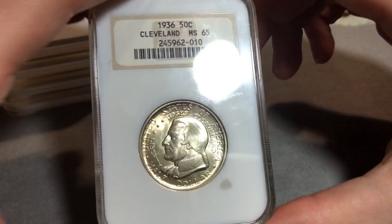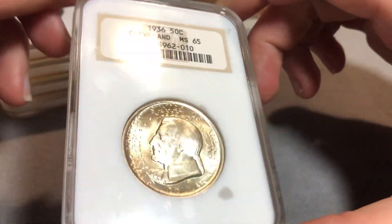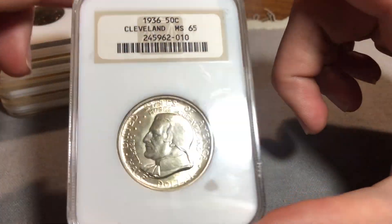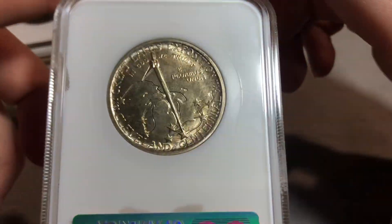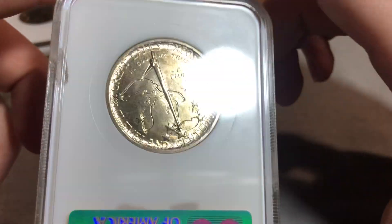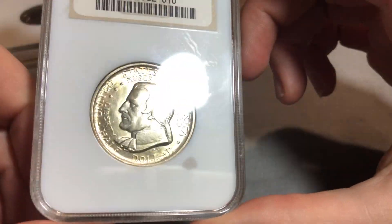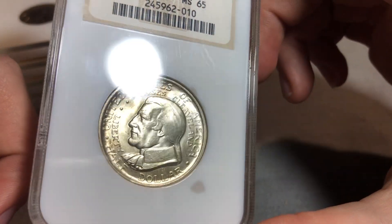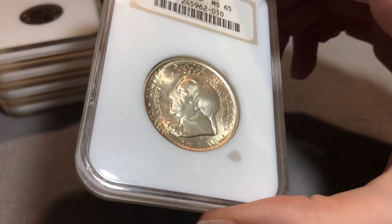First off is a 1936 Cleveland Commemorative Half Dollar in an NGC MS-65 fatty. This is one of the most common commemoratives, even though it's not seen often. It seems counterintuitive, but over 50,000 of these were struck, and most of them were saved, so they're the third most common in gem mint state. But I hardly see them trading around — they are out there though.